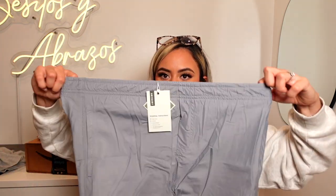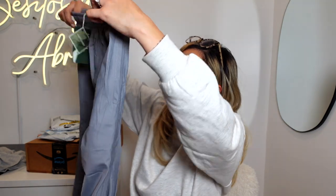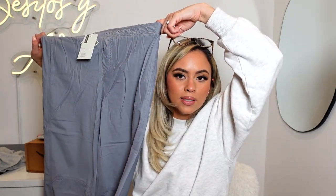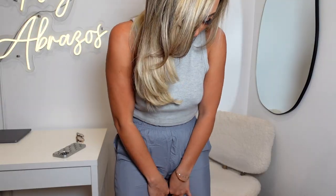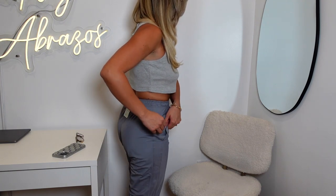The parachute pant — I definitely need to try this on before I wear them out in public. The waist looks tiny but it's stretchy. The color is perfect. I hope they fit like a dream because it looks like it's gonna fit the waist nicely, really snatched, and then the legs and everything.